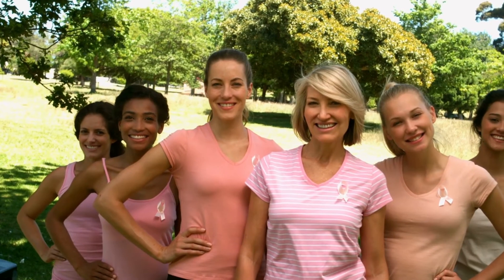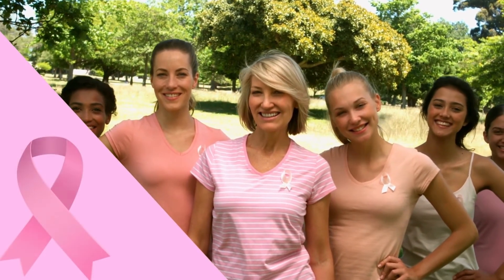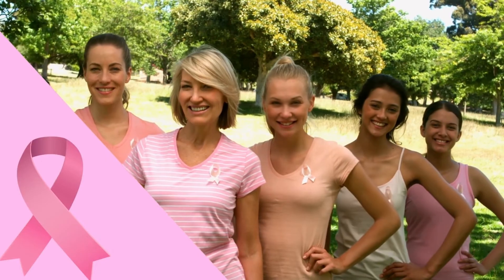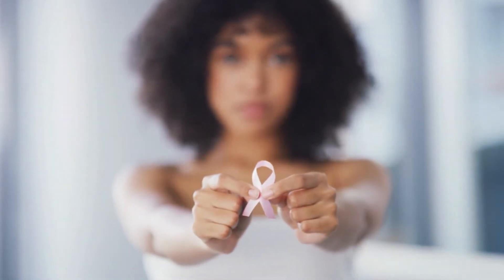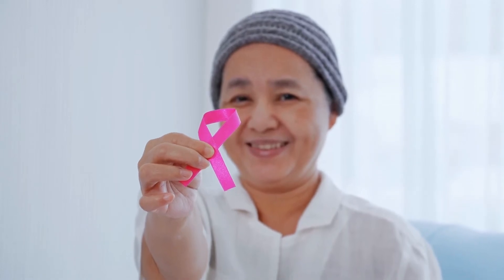There are things you can do to decrease your risk of getting breast cancer. Choose not to drink alcohol or drink it in moderation. Exercise and keep a healthy weight. Talk to your doctor about the risk if you're taking hormone replacement therapy or birth control pills.